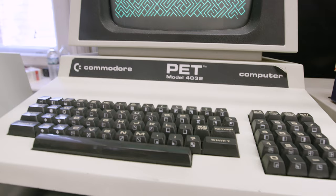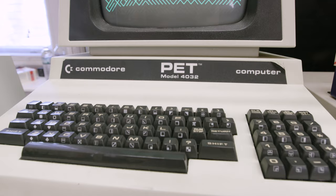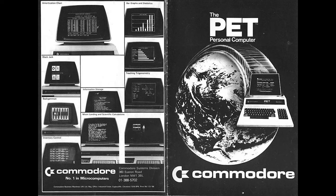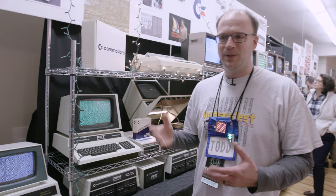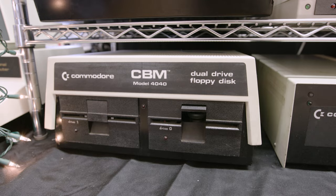We have some of the later PET models here. The 4032 has an improved typewriter-style keyboard - very nice to type on. It's got a 40-column video display and the monitor was upgraded to 12 inches instead of the original 9 inches. Commodore started targeting two markets: education and business. This happens to be the education keyboard - the education models had the PET PETSCII graphics on them, while business models had standard uppercase and lowercase.